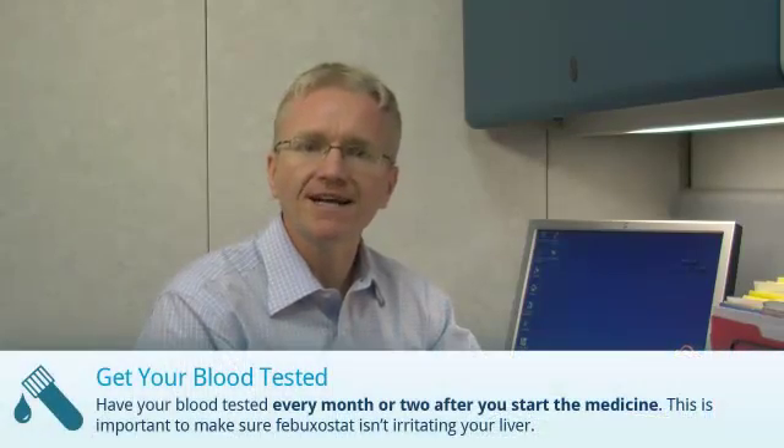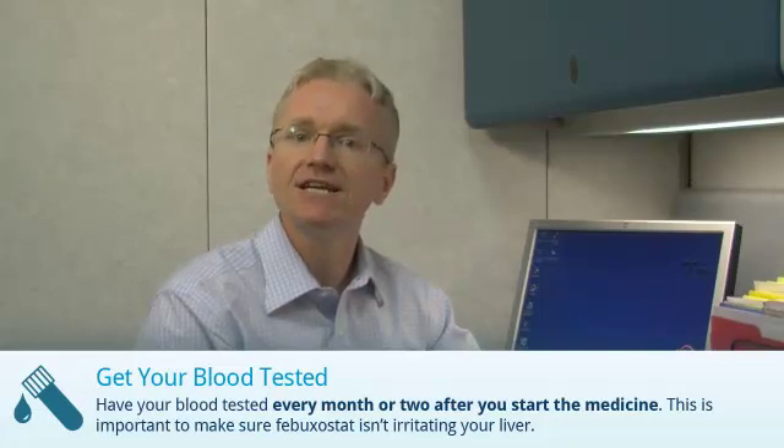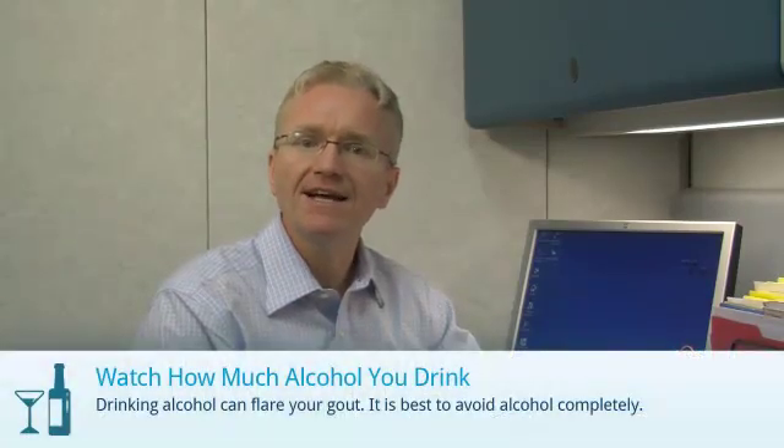It's important to keep taking the medicine. There are a couple of things you need to do when taking Febuxostat. First, when you start Febuxostat, it's important to have regular blood tests to make sure the medicine isn't irritating your liver. You should also watch how much alcohol you drink, as this can irritate your liver and can even flare your gout.